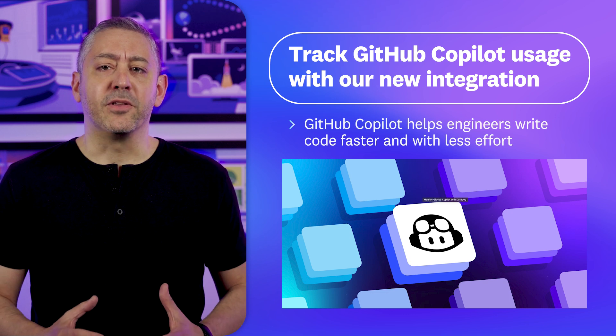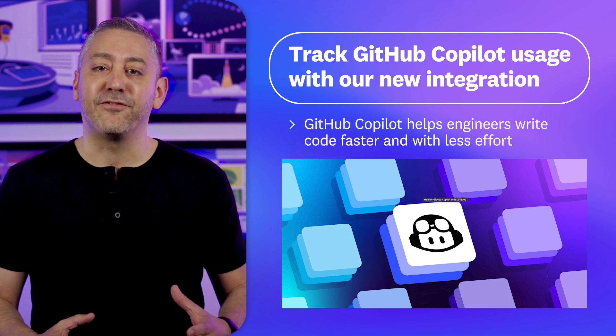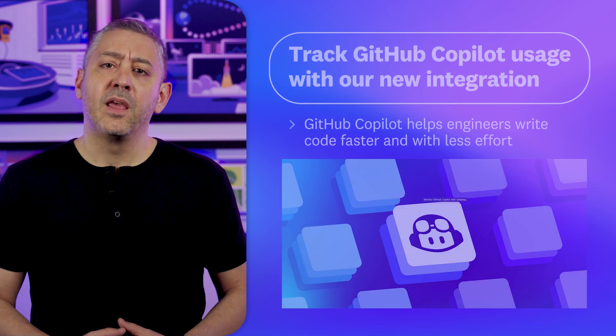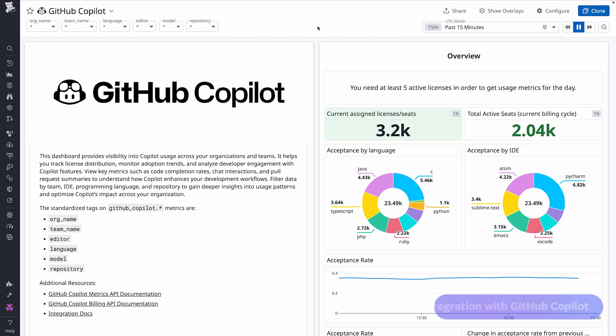GitHub Copilot is a popular AI coding assistant which helps engineers write code faster and with less effort by offering capabilities like generating code from prompts. With Datadog's new integration, you get a pre-configured dashboard where you can see your organization's assigned licenses and active seats.